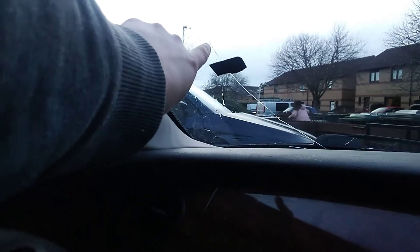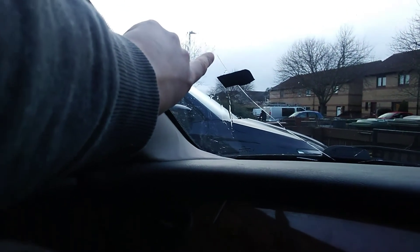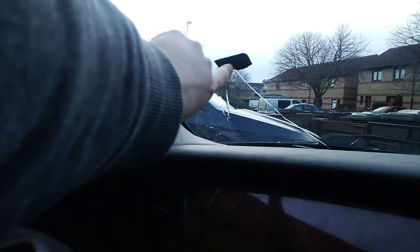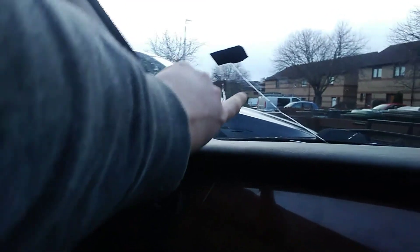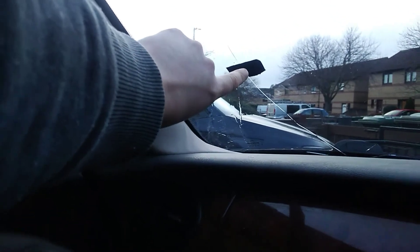You can just see here, where my finger is, how far the crack has grown. This little bit of tape has moved up. And over the course of the last week, it's just grown and grown and grown. It seems to be after every journey, a new bit of crack appears on the windscreen.